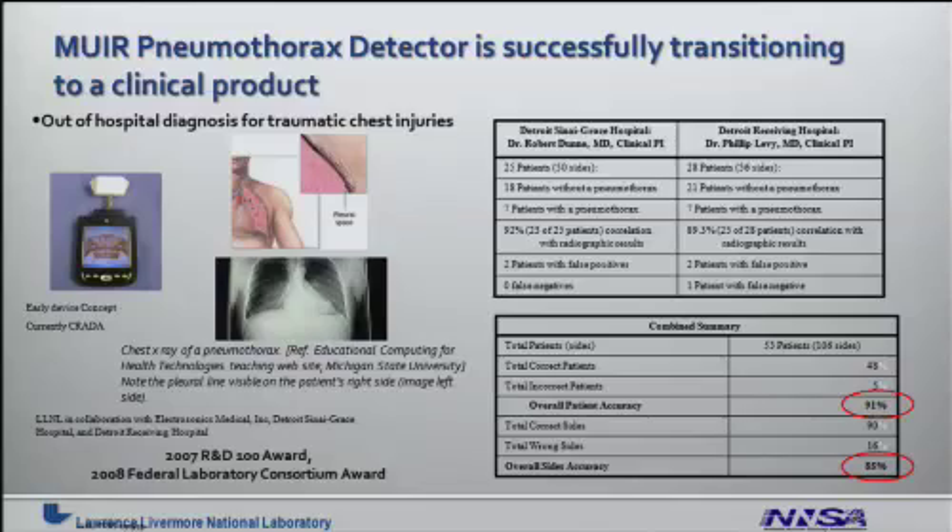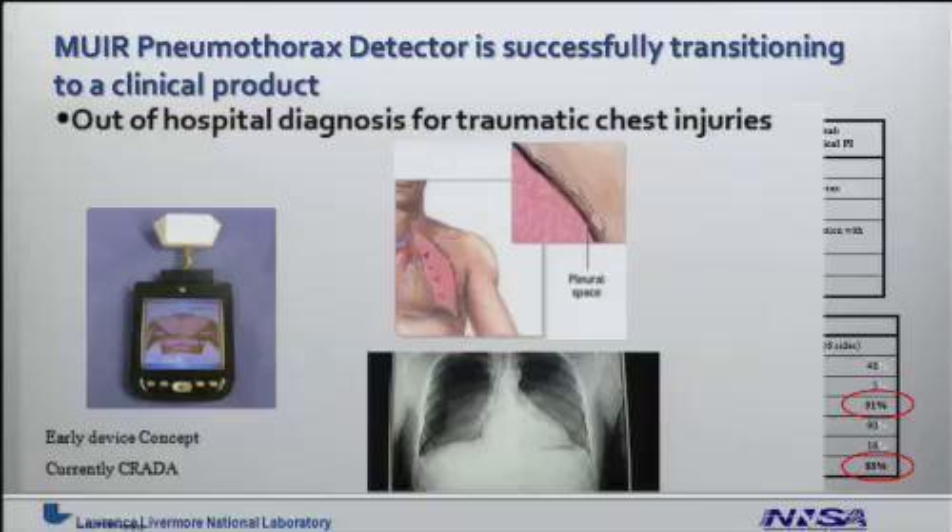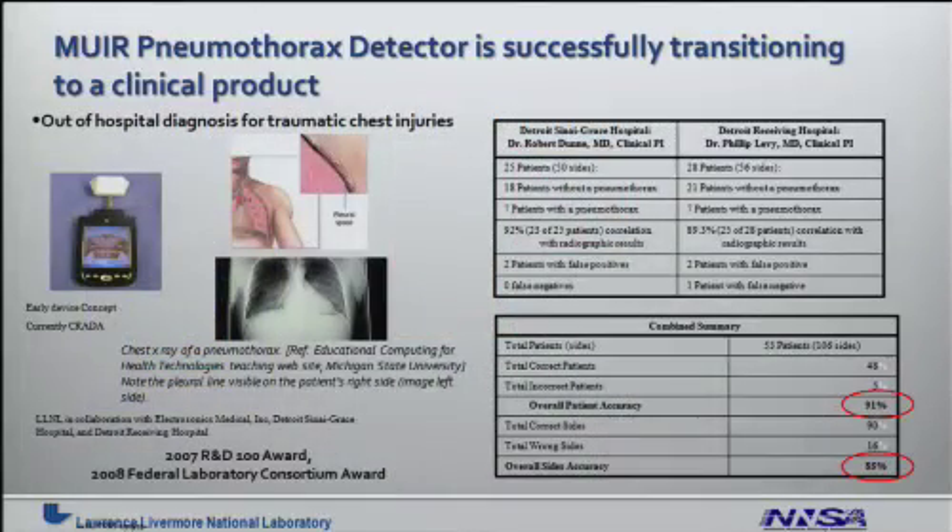As a success story, the MIRROR pneumothorax detector has been successfully transitioning into a clinical product. This view graph gives you a sense of the problem — a punctured lung phenomenon that is often life-threatening — and a summary of the clinical studies we've done to date, which show high efficacy.